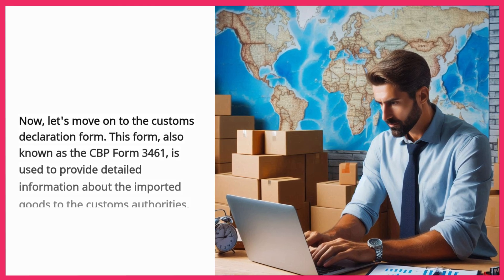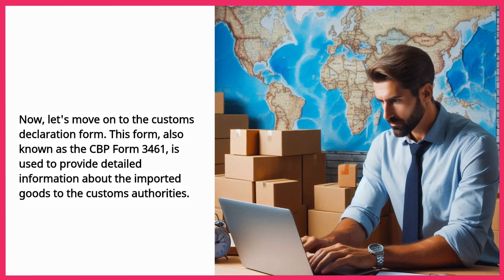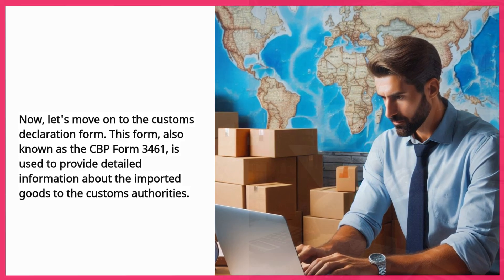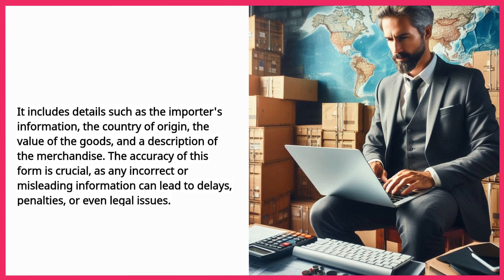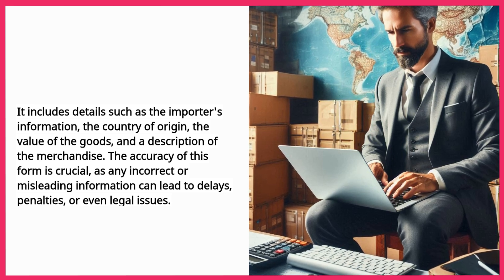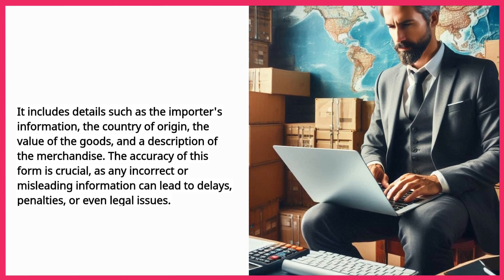Now, let's move on to the Customs Declaration Form. This form, also known as the CBP Form 3461, is used to provide detailed information about the imported goods to the customs authorities. It includes details such as the importer's information, the country of origin, the value of the goods, and a description of the merchandise. The accuracy of this form is crucial, as any incorrect or misleading information can lead to delays, penalties, or even legal issues.